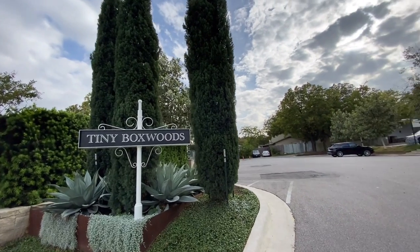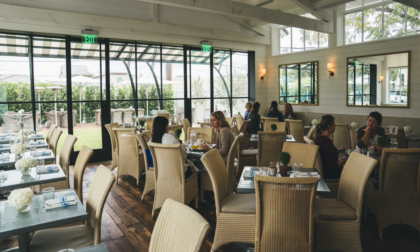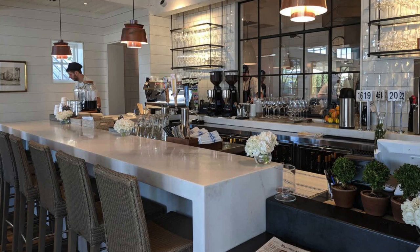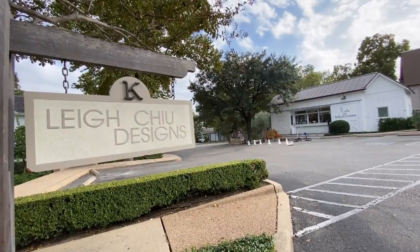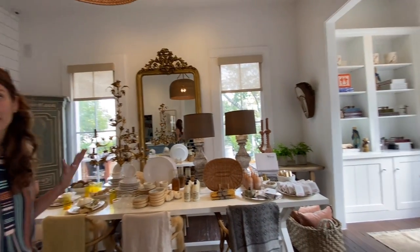Here we are at Tiny Boxwoods — it's so charming. It gives a little bit of a Hamptons vibe: super elegant, with amazing food great for brunch, lunch, or dinner. On weekends it's really tricky to get in. Tiny Boxwoods opened 10 years ago when three dreamers set out to build a restaurant in the middle of River Oaks Nursery — a super charming little white modern farmhouse village with a bunch of little stores. There's also the Garden House, where they do landscape design, a charming garden store with some home goods and clothing.